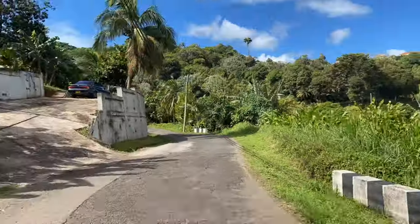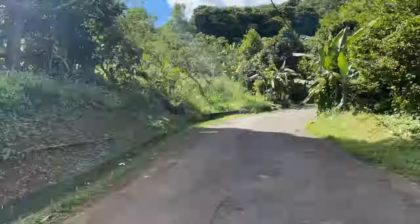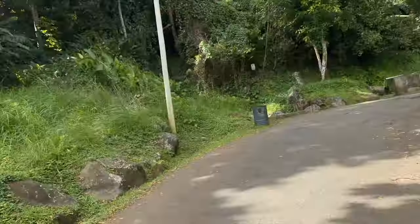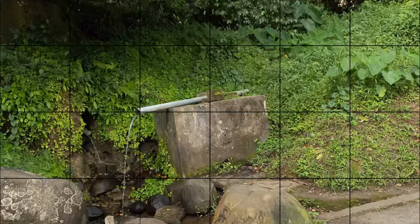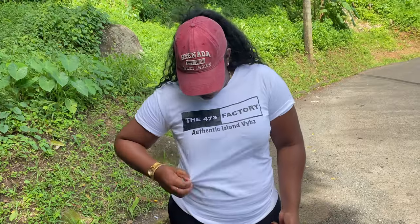Welcome back to the 473 Factory where we bring you that authentic island vibe. Today we're at St James and we're here to collect some natural spring water. If you're interested in getting the merch, you can hit me a message, check me out on Instagram, or for persons outside of Grenada, the link in the description below will take you to our online store. Go check it out — 473 Factory.